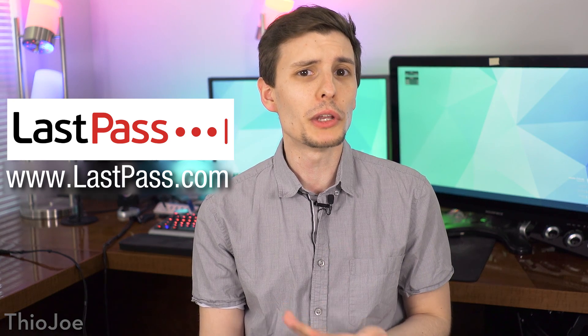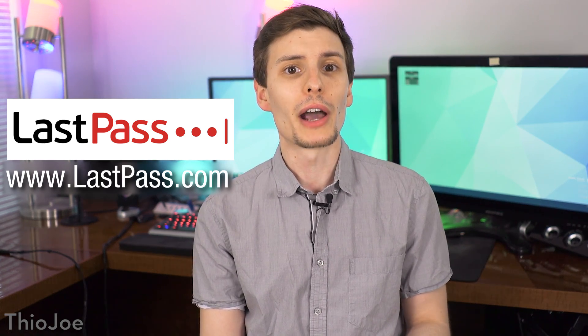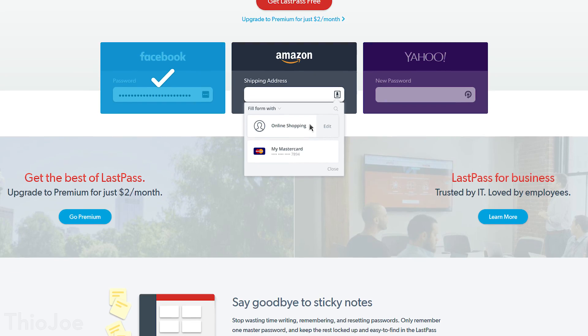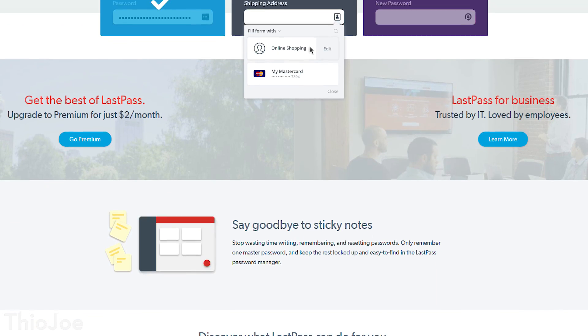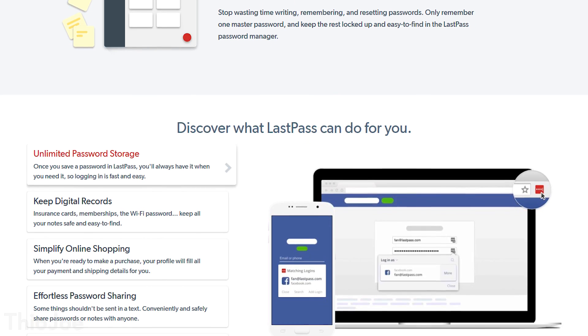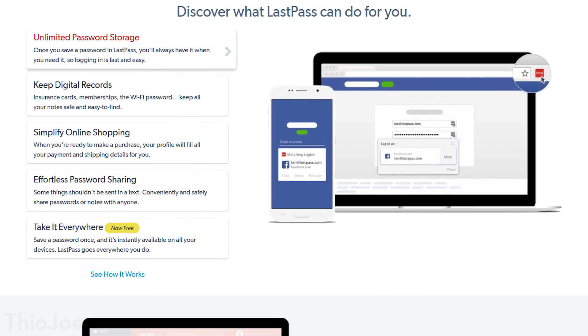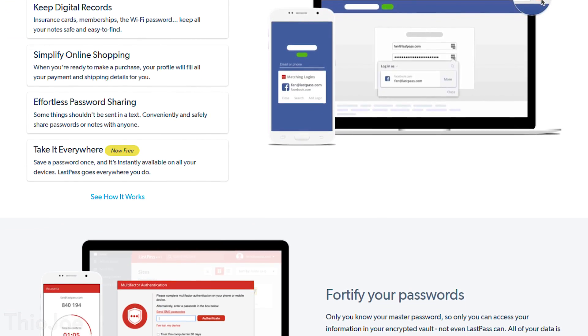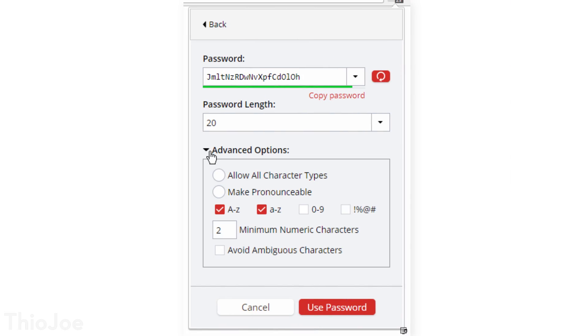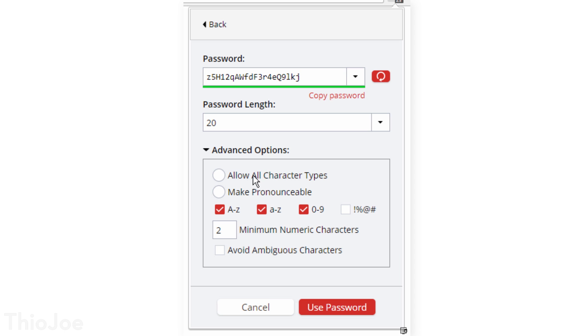Now before we begin, I want to give a big thanks to the sponsor of this video, LastPass, which I've actually been using myself for years. If you're not familiar, LastPass is a password manager that securely stores all of your passwords for you, so you only have to remember one master password. And you'll never have to go through the trouble again of looking for forgotten passwords, or worrying about being locked out of your accounts. And also, because it has a built-in password generator, you don't even have to spend time coming up with strong passwords yourself.